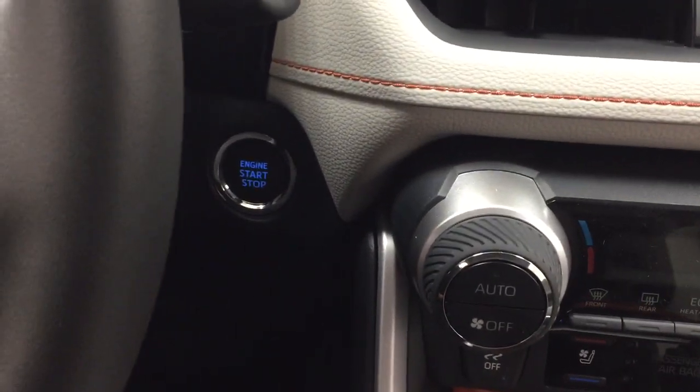You do have push button start, so all you have to do is put your foot on the brake, hit the push button, and it will start up automatically.